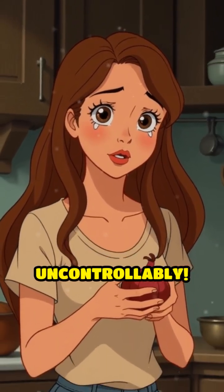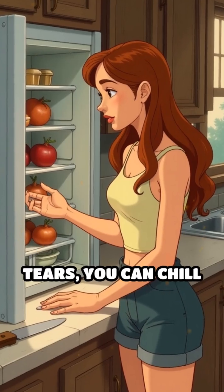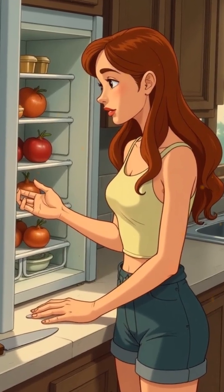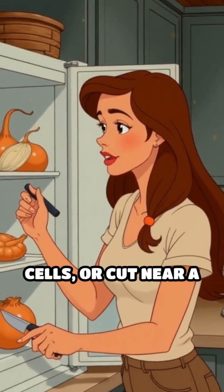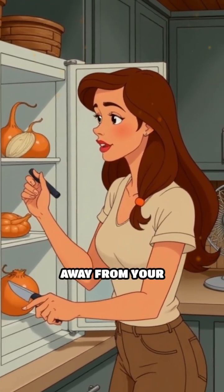That's why your eyes start watering uncontrollably. To reduce the tears, you can chill the onion beforehand, use a very sharp knife to cause less damage to the cells, or cut near a fan to blow the gas away from your face.